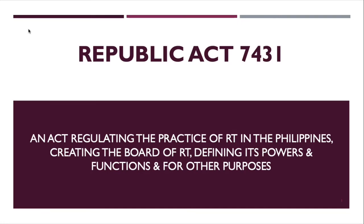Republic Act 7431. It is an act regulating the practice of radiologic technology in the Philippines, creating the Board of Rad Tech, defining its powers and functions, and for other purposes. RA 7431 has 30 sections.